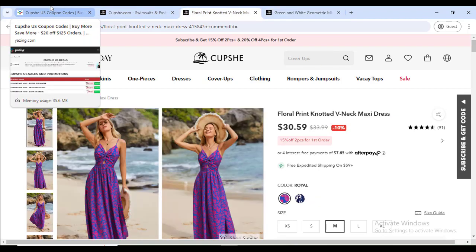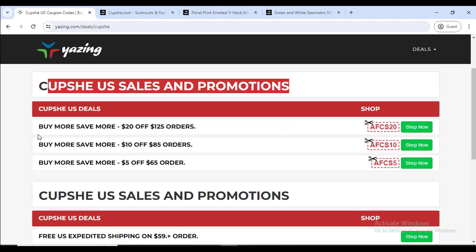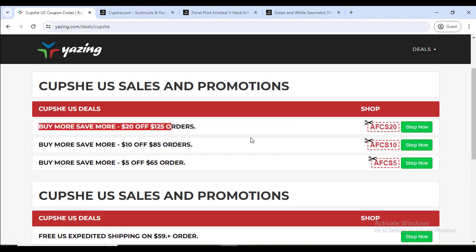What you have to do is go to my YouTube video description link, then instantly you will get Cupshe's all the sales and promotions. Buy more, save more — here you can see $20 off, $10 off, and $5 off coupon codes.